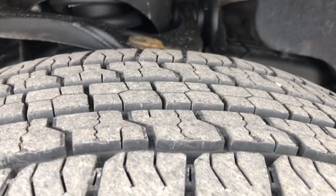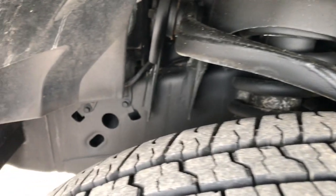These tires look like they have about 75% of the tread left. Frame and underbody are very clean on this truck.